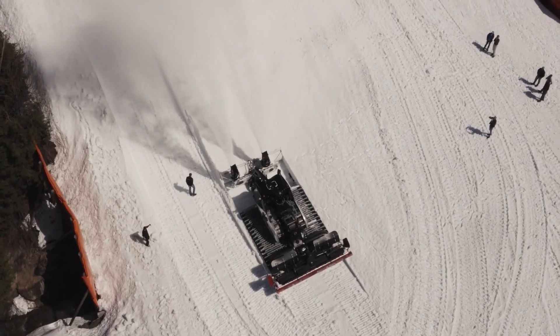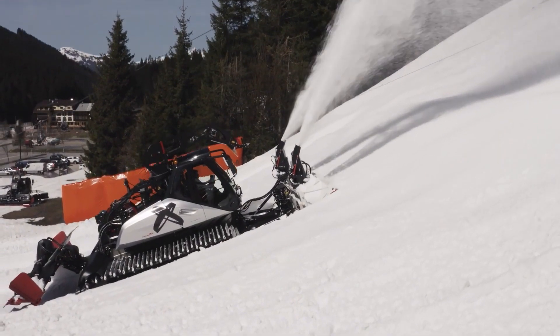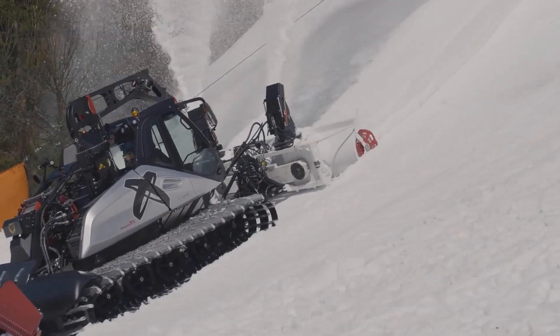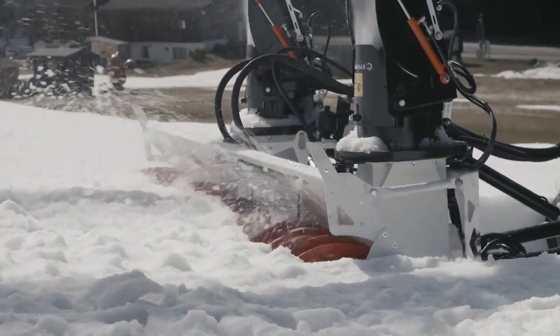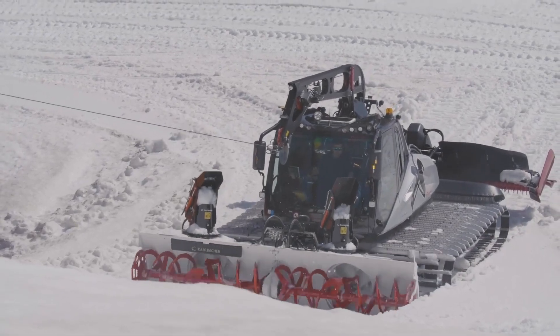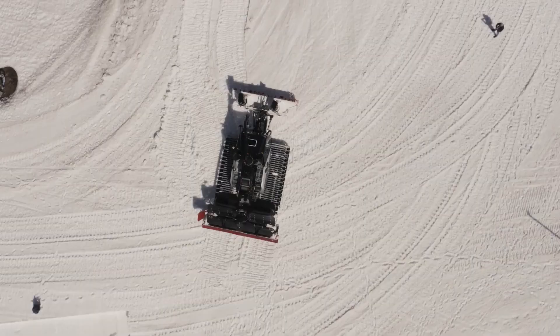Imagine being trapped in a snowstorm so intense that roads vanish, trains stop, and entire towns are buried under ice and snow. What stands between civilization and complete shutdown? The world's most powerful rotary snow plows — mechanical beasts that can chew through walls of snow taller than houses, saving lives and keeping cities running in the worst winter conditions.